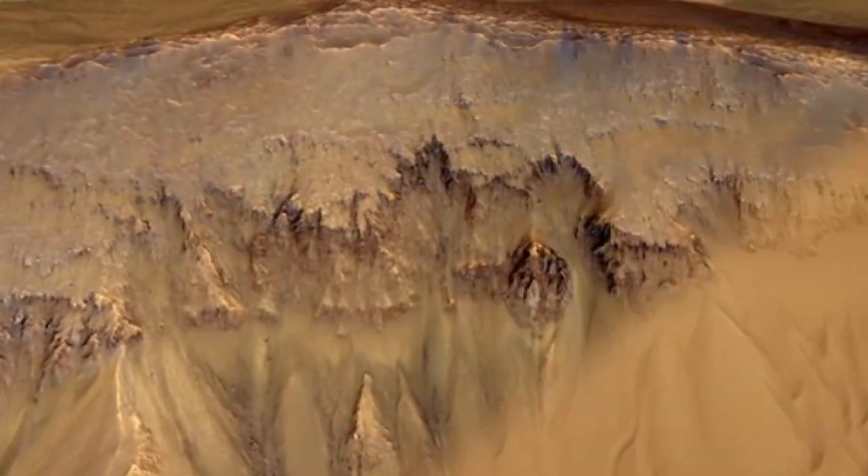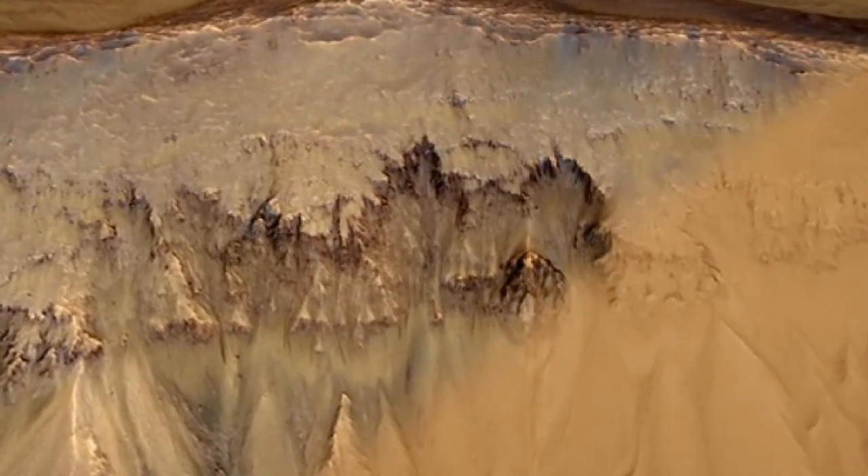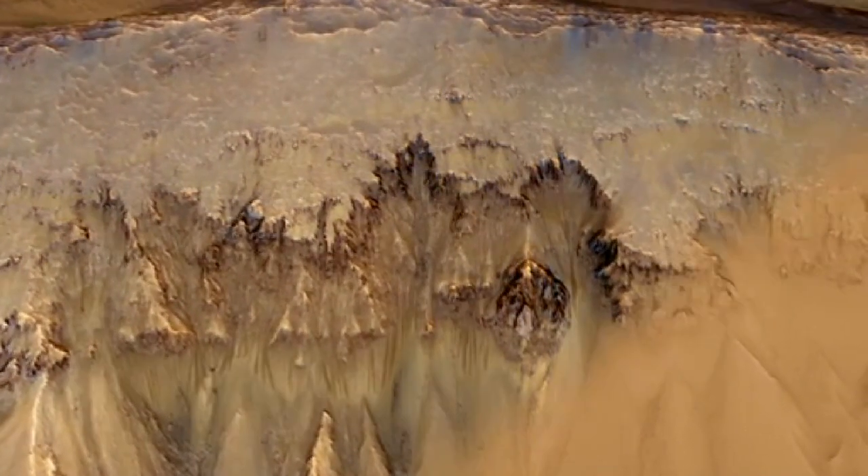You can see an area of bedrock, a steep cliff here, and it's from that bedrock that these dark features flow out.